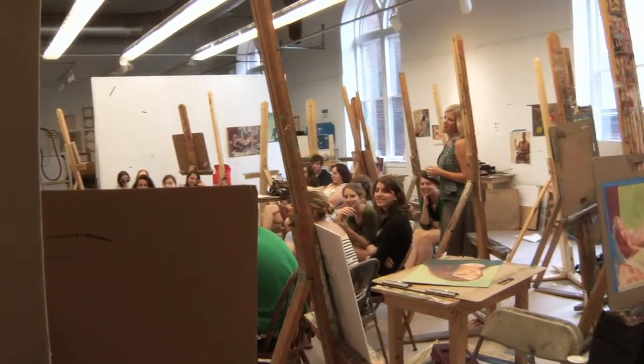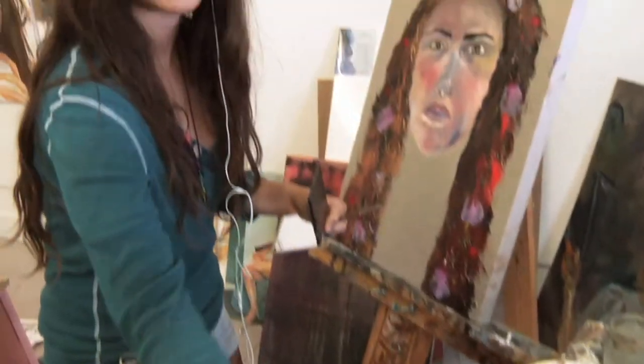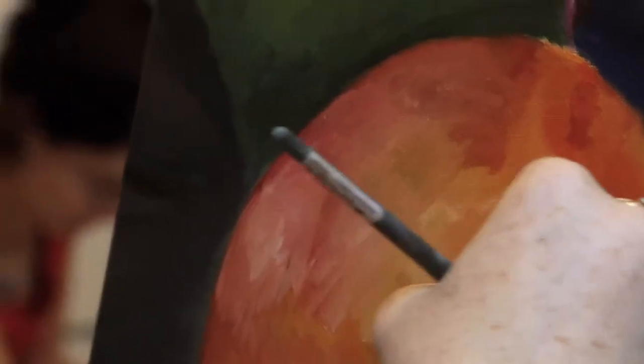With the painting teacher, I feel like I have a nice, close relationship with her. She is really supportive and really helpful, and gives really thoughtful advice. Even the students too — even from the critiques, I learn a lot.